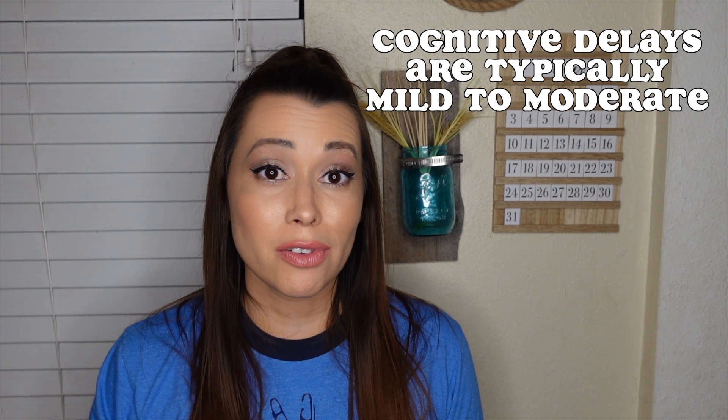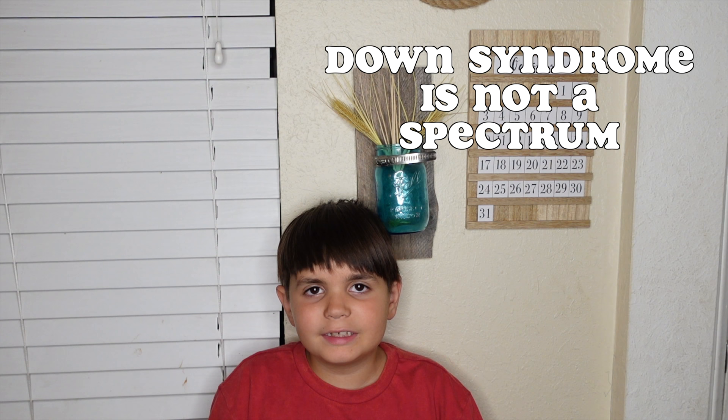The life expectancy for someone with Down Syndrome has increased dramatically in the past few decades — it went from 25 years old in the 80s to now being 60 and over. This is mainly because people started treating individuals with Down Syndrome like humans. All people with Down Syndrome have some level of cognitive delay, but it's typically very mild to moderate, and it's certainly not indicative of a person's overall ability and desire to learn. Down Syndrome is not a spectrum condition — you either have it or you don't.